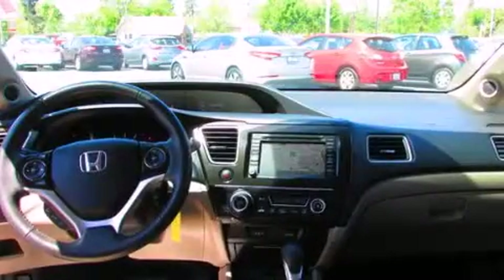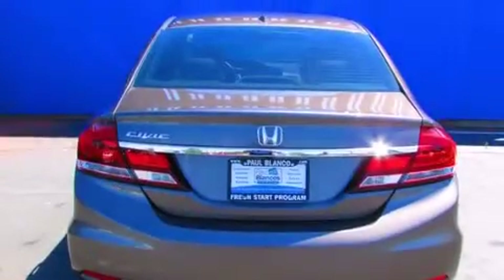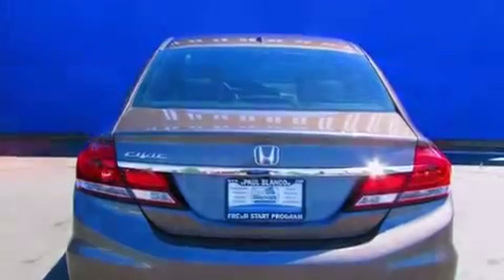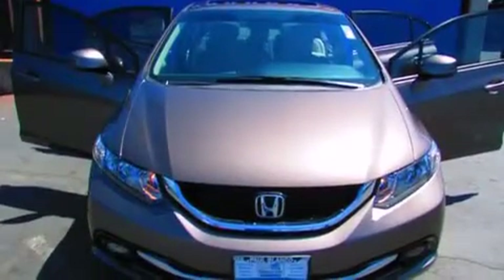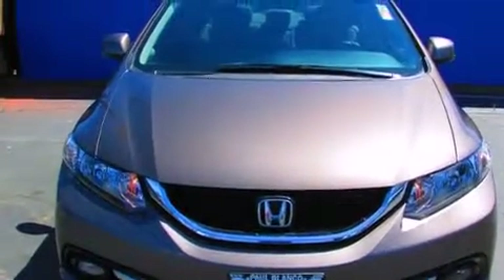All the following features are included: a navigation system, traction control and stability control systems, cruise control, side impact airbags, air conditioning, full power accessories, stylish premium wheels, a keyless entry system, and heated seats that can warm you up in seconds, keeping you and your passengers comfortable the whole trip.